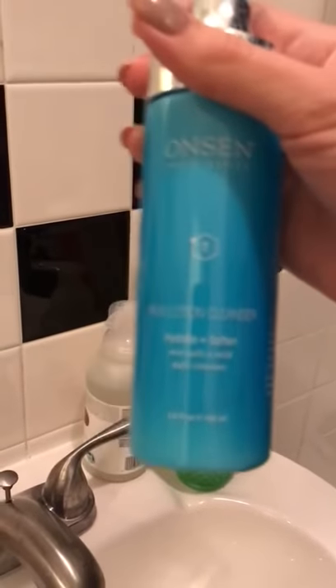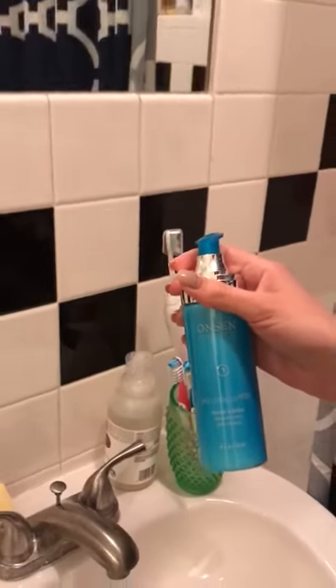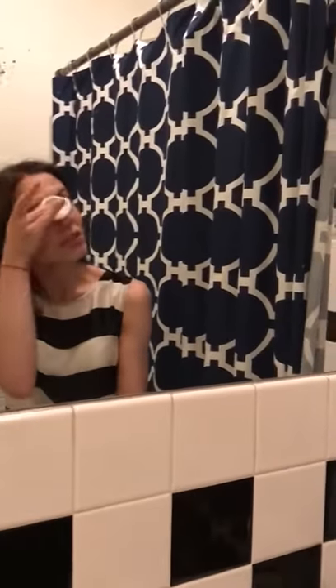does not leave a trace of makeup on my face — it leaves my face clean and fresh after a long day. It also moisturizes my skin and smells amazing. That's what I really love about Onsen. It's a great brand.